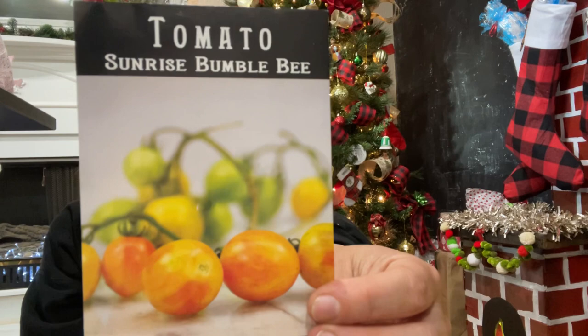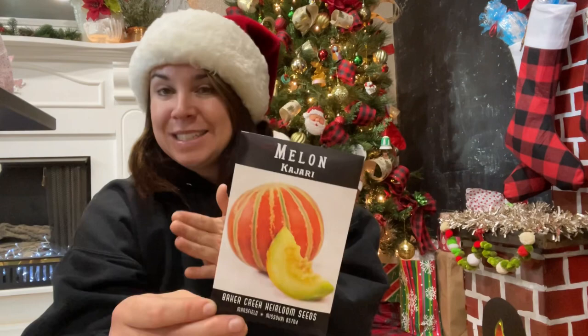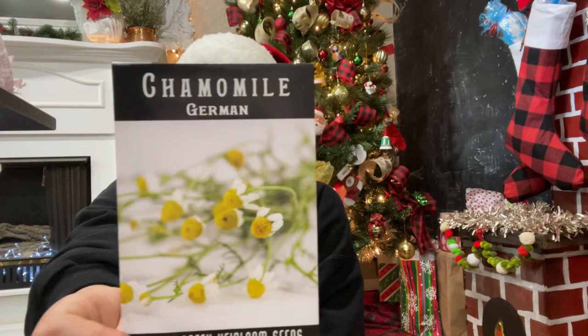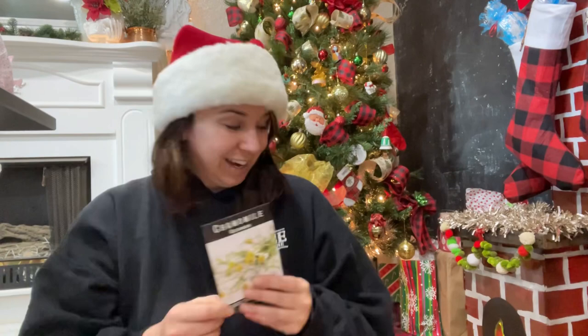Look at those cute little baby tomatoes — the Sunrise Bumblebee tomatoes, just swirled and striped and sweet. Next is a Kajari melon — every time I've tried to get this it's been sold out, but luckily being in zone 9b I start my seeds among the earliest, so I was able to pick some up this season. And the last seed packet — it's been an hour! — more German chamomile. My chamomile didn't come back so I had to purchase more and hopefully re-establish it in my garden. That is all the seeds!